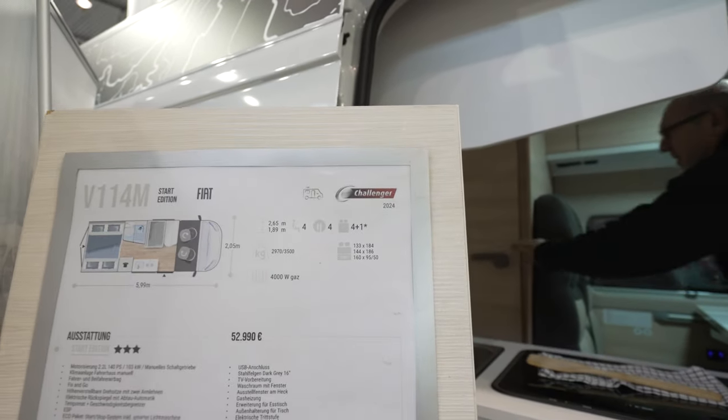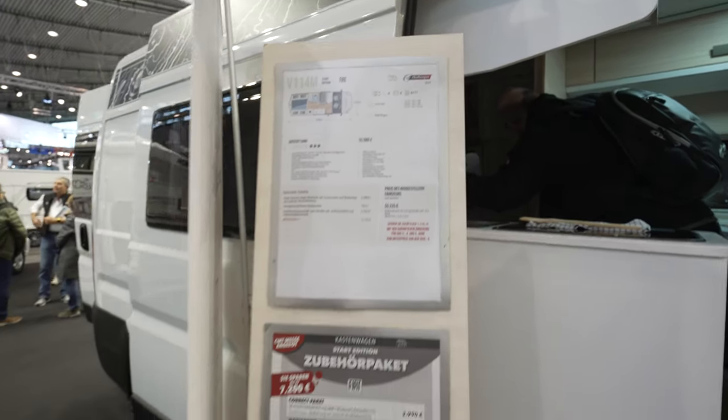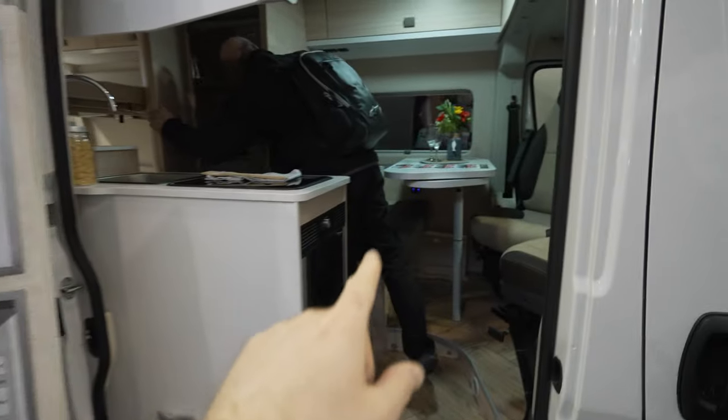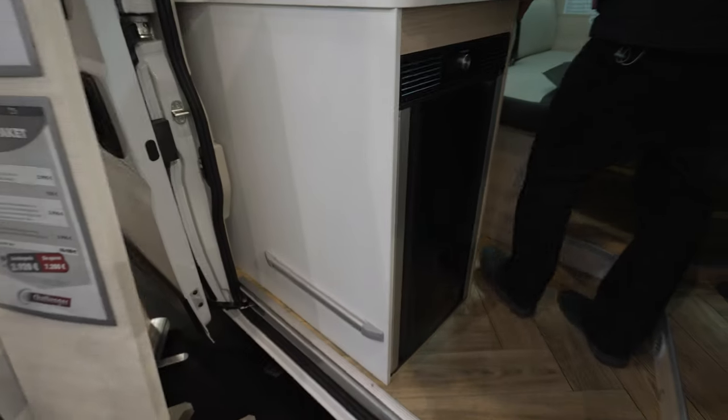This campervan has a sleeping position of 4 plus 1 — there are 2 beds on the back side and you can transform another bed from this side right here. In front we have the standard Dometic two-sided fridge.